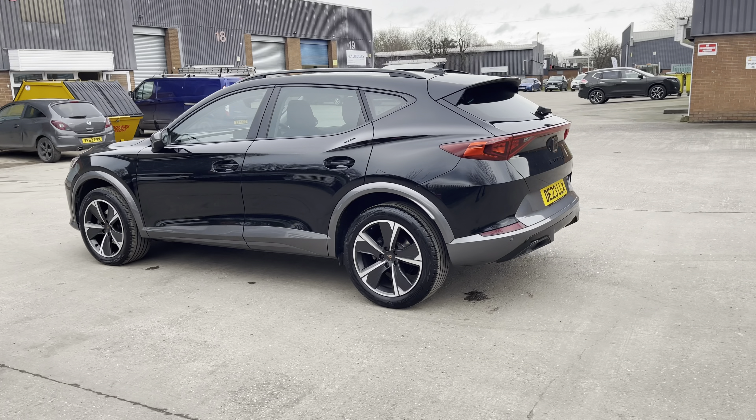This particular model is finished in the midnight black paintwork and comes with around 7,730 miles on the clock. Into the boot we can see that there is enough room for two medium-sized suitcases, plenty of room for your weekly shopping, and the rear seats are fully foldable should you require any more space.